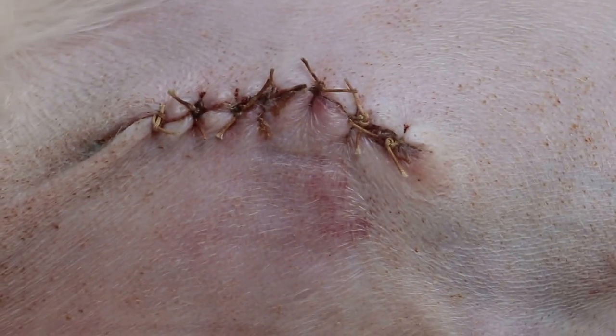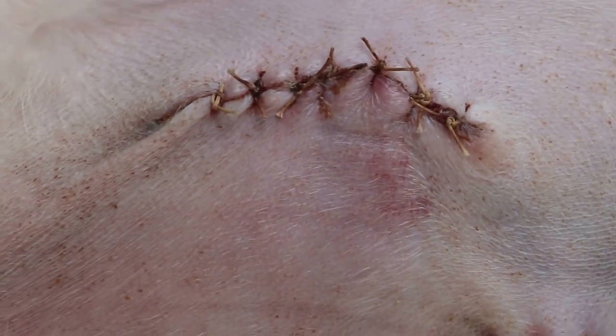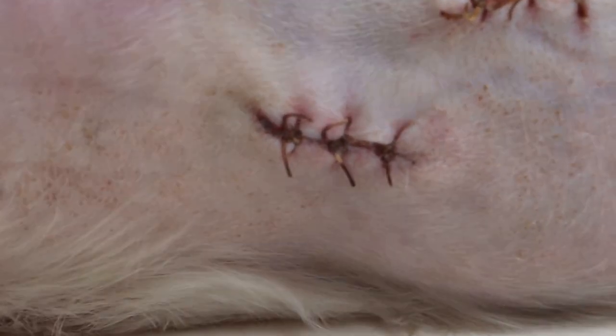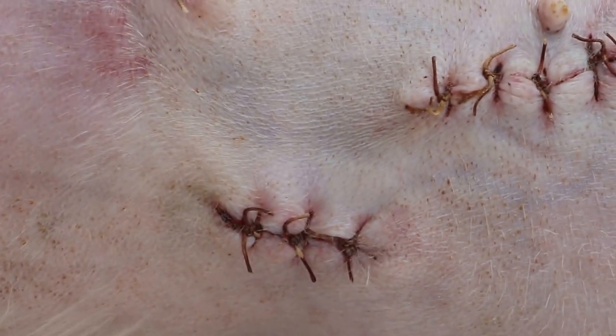Similarly, with the breast tumor which was a very small one. On the upper area, the other one had to spread the bigger area. This is the breast tumor which has been removed — it's a small one. So the wound is smaller.